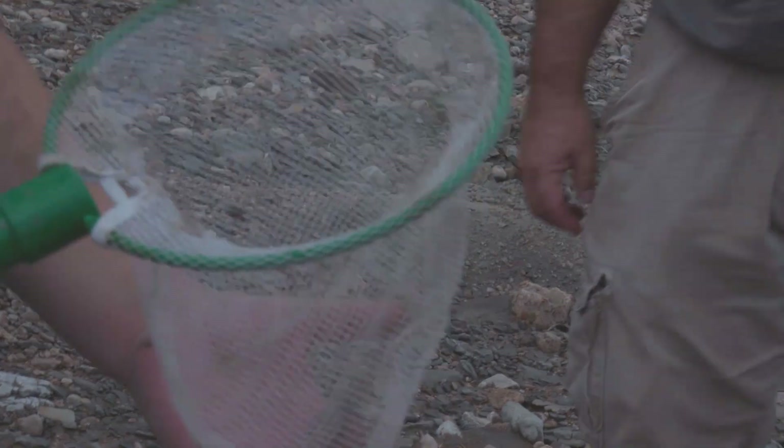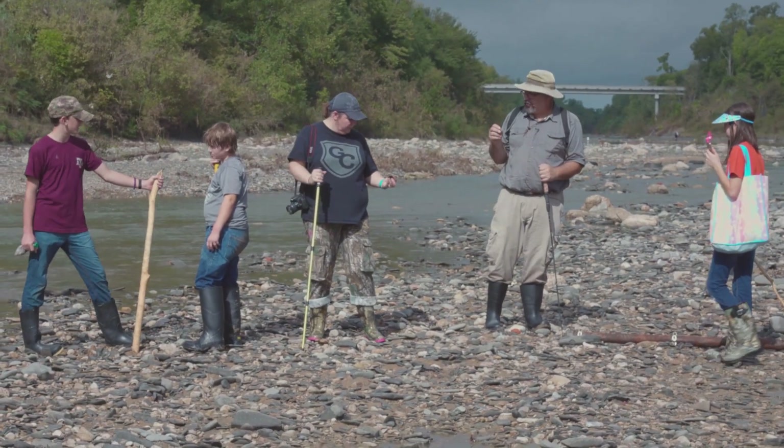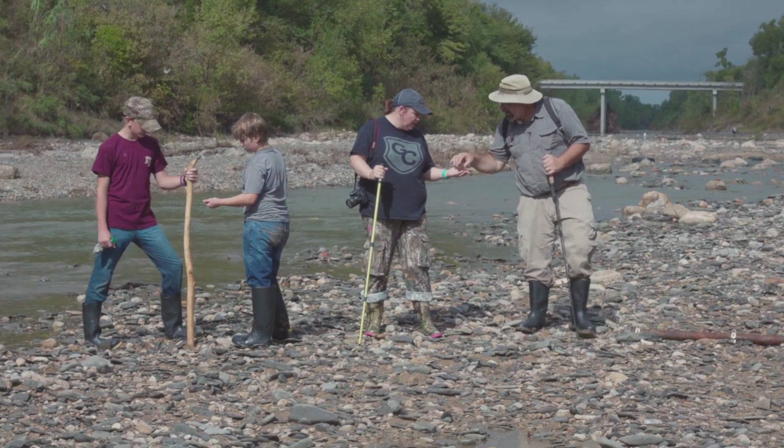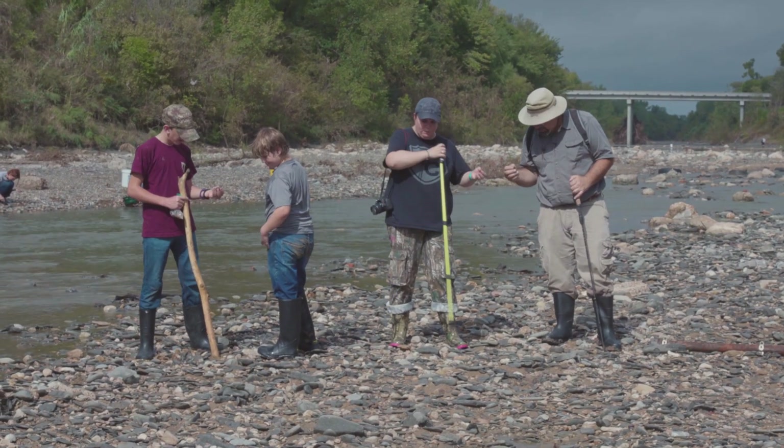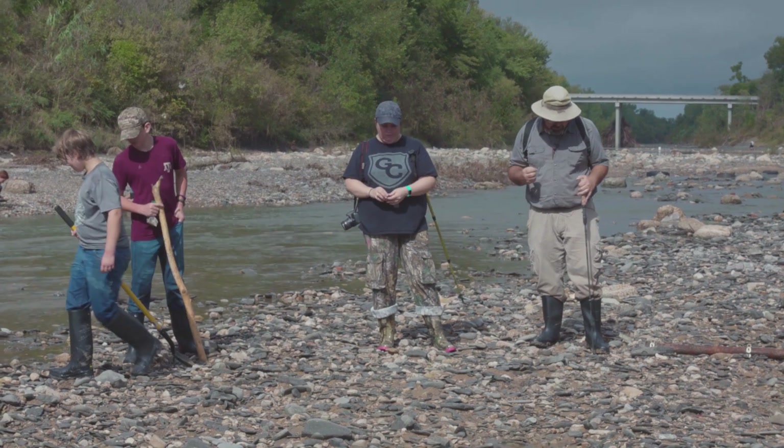Those are called spring peepers, I think. The difference between bone and petrified wood is that petrified wood has grain but it doesn't really have the holes. Bone will have holes — they may be filled in with minerals, but they'll be really obvious.